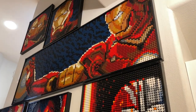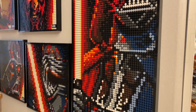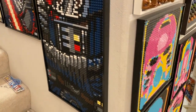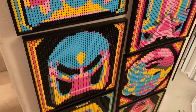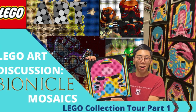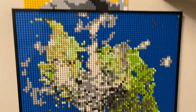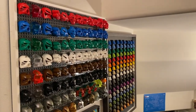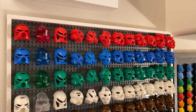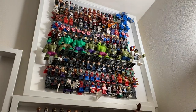Before we get into the rest of the minifigs, there's one aspect of the collection we still have to cover: the mosaics. We already put out a video detailing both the official LEGO art mosaics and my custom Bionicle ones. That video, linked below, covers how to make your own mosaics with a nifty online tool as well as the tools needed. As for the Bionicle masks, we'll get to those when we cover the rest of the Bionicle collection, so stay tuned.